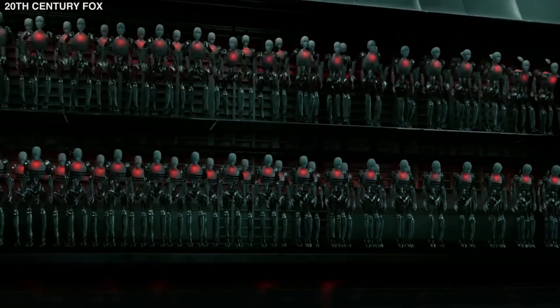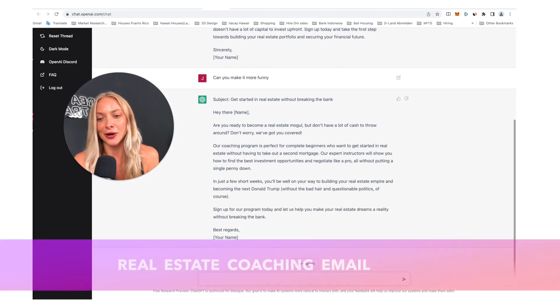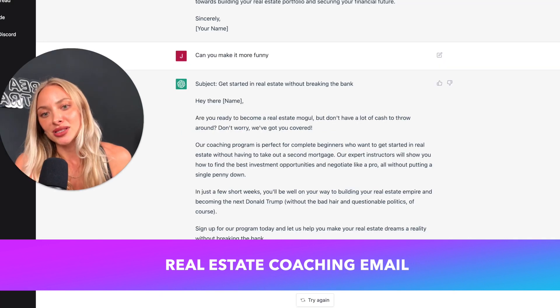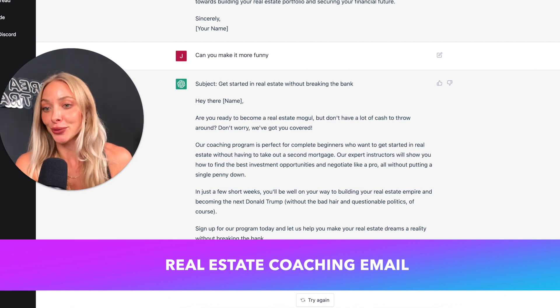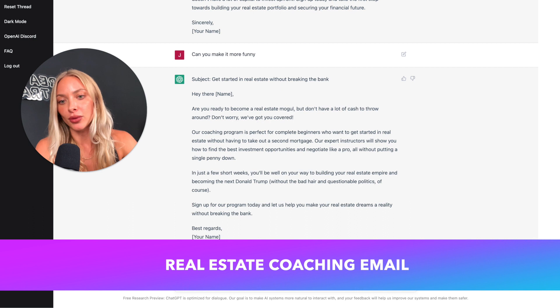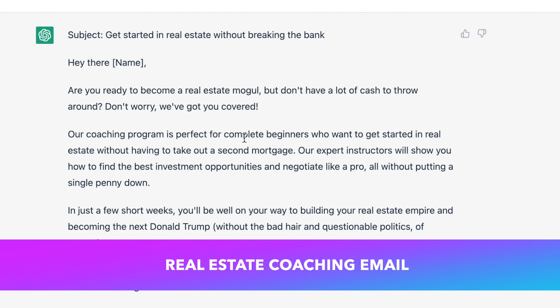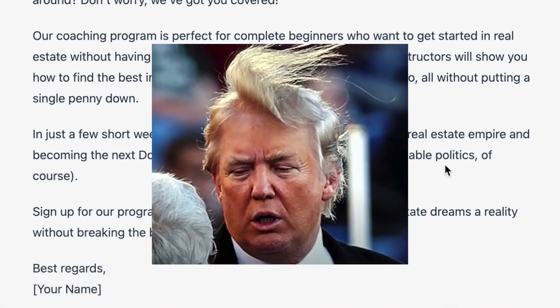I think it's crazy that this AI has the capability to display emotions and human psychology and just crack jokes like that. So let's see — 'Get started in real estate without breaking the bank. Hey there, are you ready to become a real estate mogul but don't have a lot of cash to throw around? Don't worry, we've got you covered. Our coaching program is perfect for complete beginners who want to get started in real estate without having to take out a second mortgage. Our expert instructors will show you how to find investment opportunities and negotiate like a pro, all without putting a single penny down. In just a few short weeks, you'll be well on your way to building your real estate empire and becoming the next Donald Trump — without the bad hair and questions about the politics, of course.'